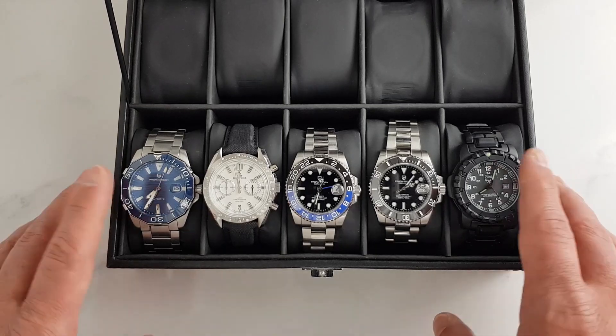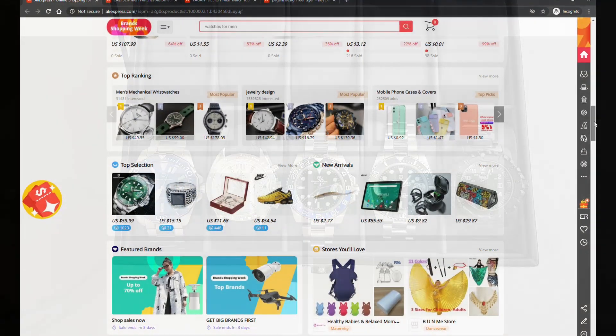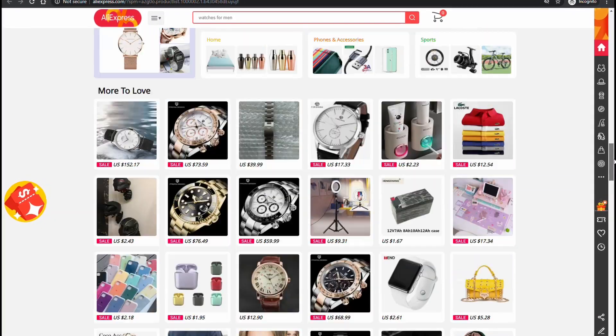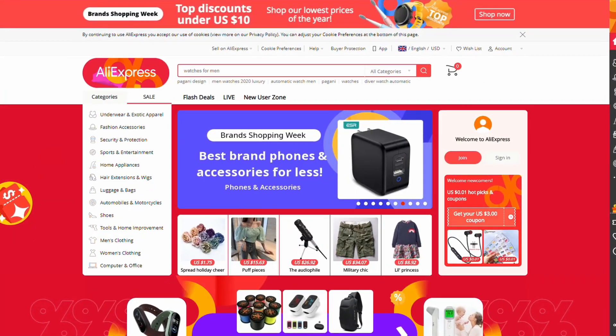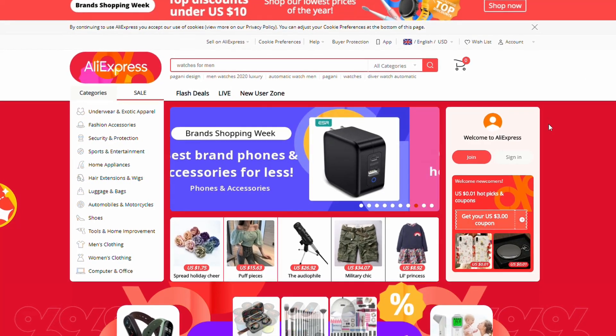A quick disclaimer: I am an AliExpress affiliate, which means I might get a small finder's commission if you make a qualifying purchase using the links in the description. This will not cost you anything extra but it will help support the channel — a win-win. Okay, with all of that out of the way, let's get to the recommendations.